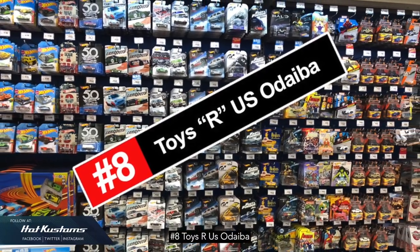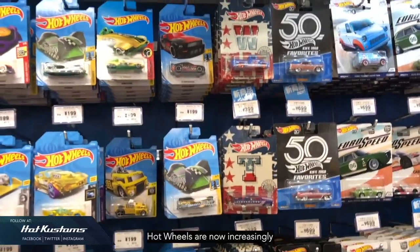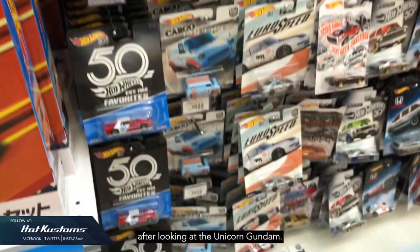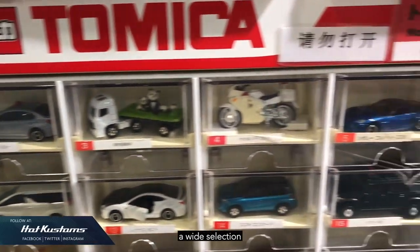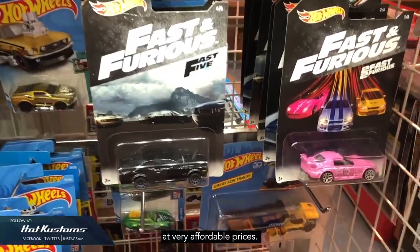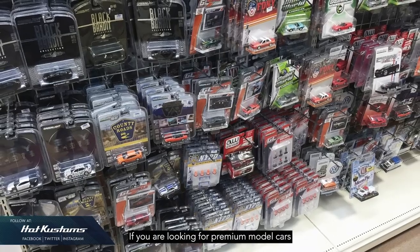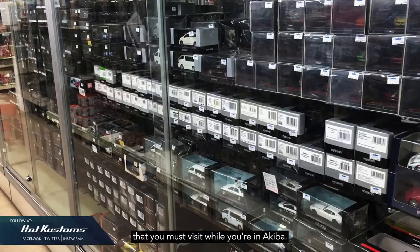Number 8: Toys R Us Odaiba. If you love Hot Wheels, this is the venue for you — Hot Wheels are now increasingly popular in Japan, so there's a high chance you'll find what you want after seeing the Unicorn Gundam. Number 7: Hakuhikan Toy Park, with a wide selection of diecast and model cars at very affordable prices. Number 6: Temtem Hobby Shop, located at the end of Akihabara. If you are looking for premium model cars at an affordable price, this is a shop you must visit while in Akihabara.